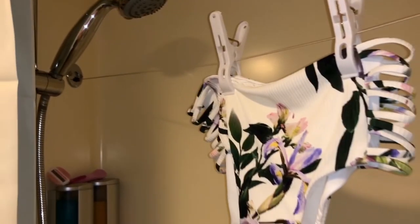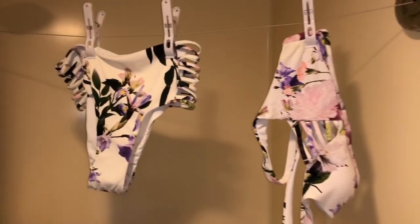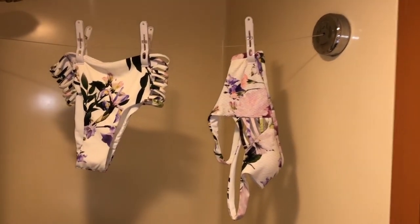Another thing I recommend is clothespins. If you put them on top of clothes hanging on a string, the clothes will dry a lot faster because water works downward. If you fold clothes over the string, the water stays on longer and takes more time to dry.